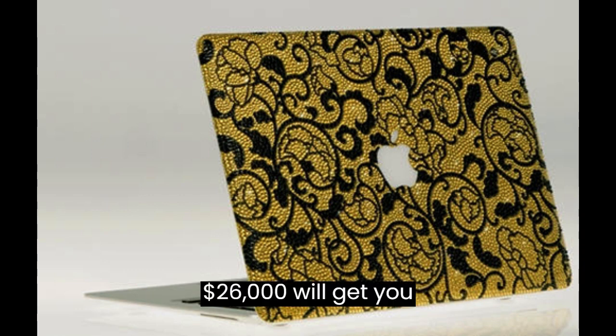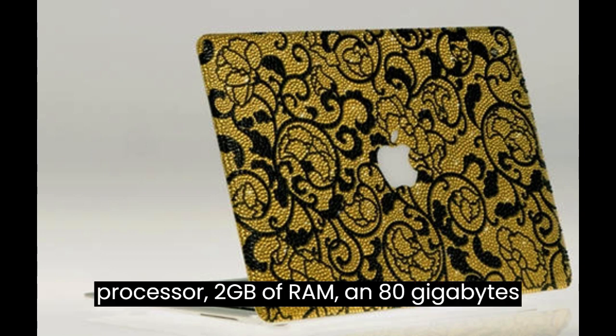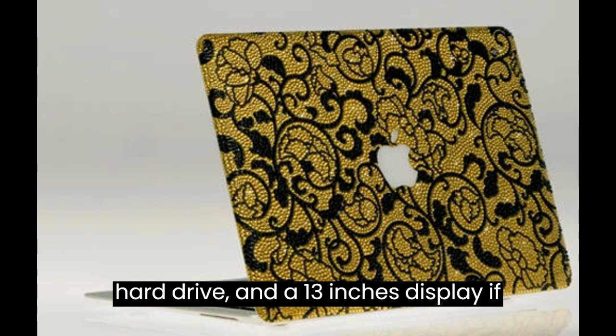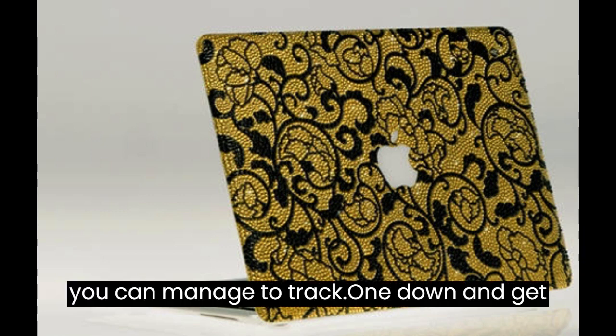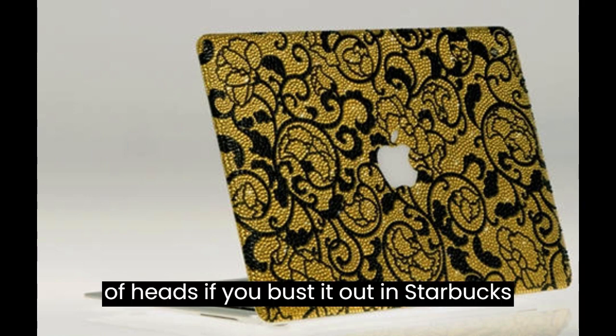Today, your $26,000 will get you a 1.6GHz Intel Core 2 processor, 2GB of RAM, an 80GB hard drive, and a 13-inch display. If you can manage to track one down and get a good deal, you'll certainly turn a lot of heads if you bust it out in Starbucks.